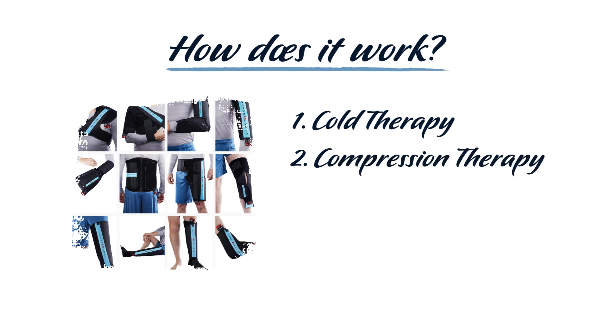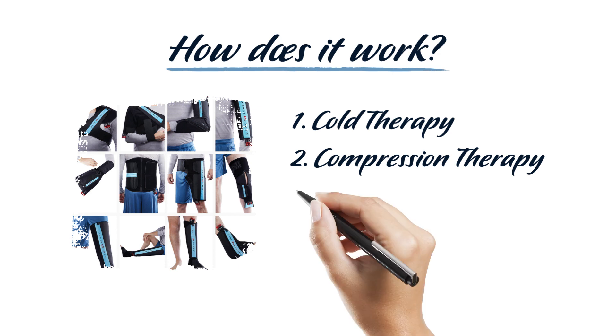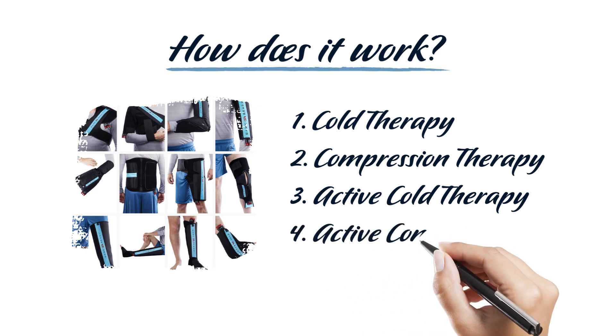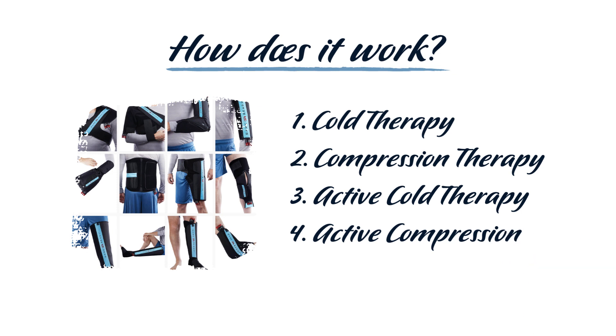Compression therapy prevents edema formation and removes any swelling associated with the injury. Compression therapy also helps reduce the risk of blood clots. Active cold therapy, also known as cryotherapy, draws heat away from the injury for a more efficient temperature reduction. The cold helps to reduce pain and inflammation, and also stimulates blood flow, which is needed to reduce swelling. Active compression mimics natural muscle contractions, allowing for optimal lymphatic drainage, increased blood flow, and oxygen delivery. Active compression also pumps edema out of the injured area and stimulates tissue repair, accelerating the healing process.